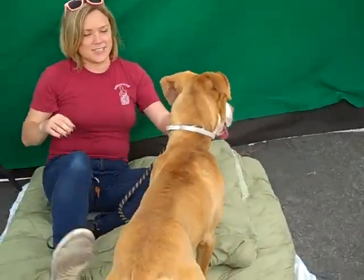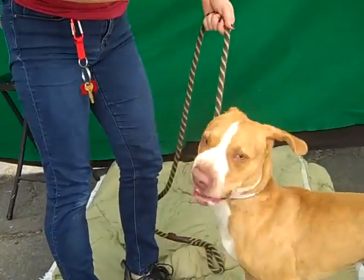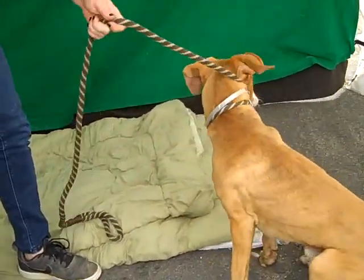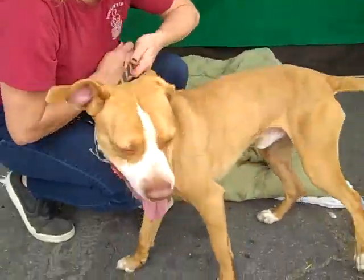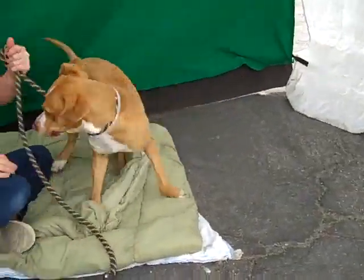Look at you — you're a hound dog! You ain't nothing but a hound dog. Can you sit for the camera? Come on. Sit. Sit. Yay! There you go. Good boy. He does it a lot quicker for treats. You're such a puppy.